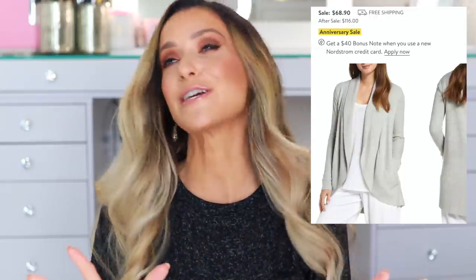I want to throw out Barefoot Dreams because this brand is always the most popular every single year for anniversary sale. There are two blankets still available as well as this cardigan. Barefoot Dreams is so insanely soft — it's like a blanket you can wear outside your house. This is the Cozy Chic Light Circle Cardigan, available in three colors and a couple of sizes. On sale it's $68.90, but after the sale it goes up to $116 — an incredible deal for probably one of the comfiest cardigans you'll ever own.